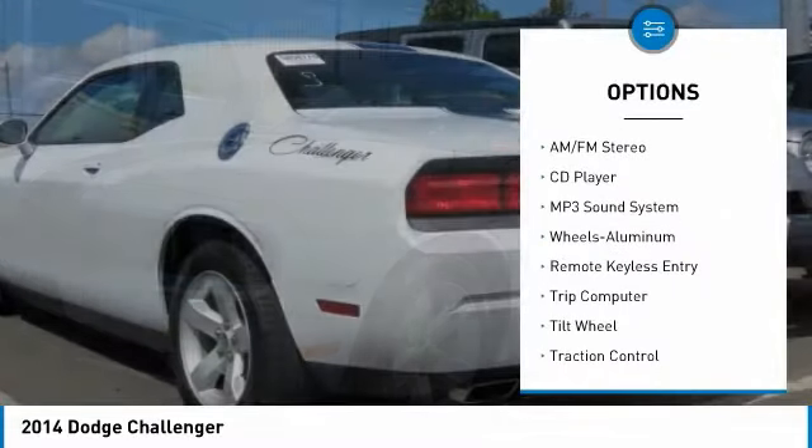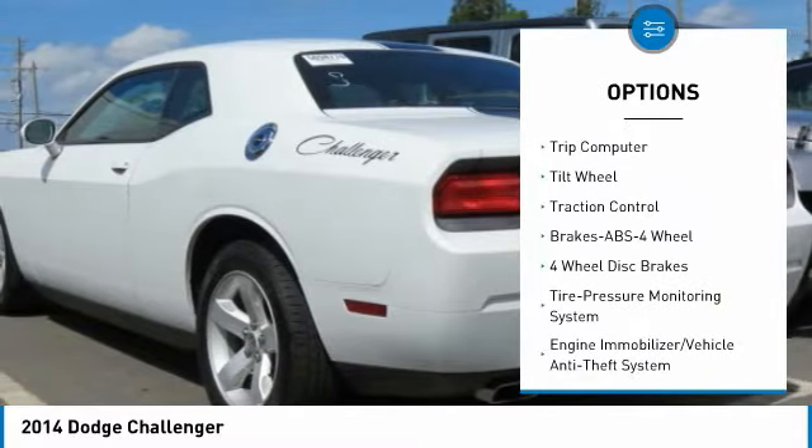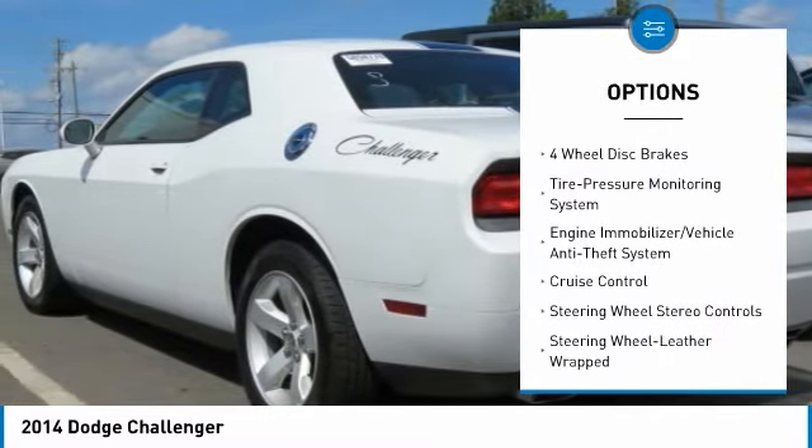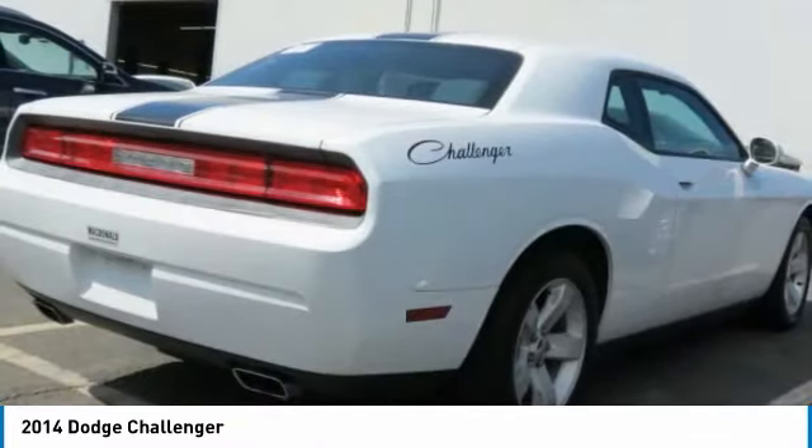Anti-lock braking system, traction control, air conditioning, power steering, floor mats, aluminum wheels, cruise control, AM-FM stereo radio, rear defrost, climate control automatic.